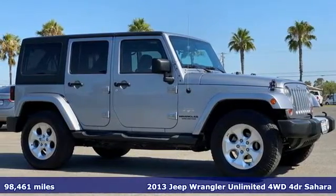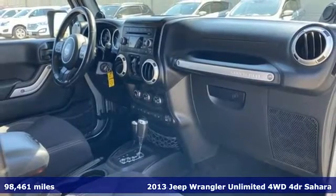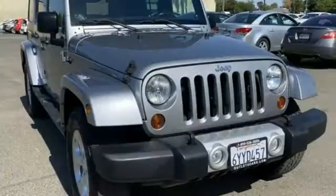Here's a 2013 Jeep Wrangler Unlimited. The Wrangler is the right balance of style and purpose, and with four doors, it's easy for everyone to join in on the fun.